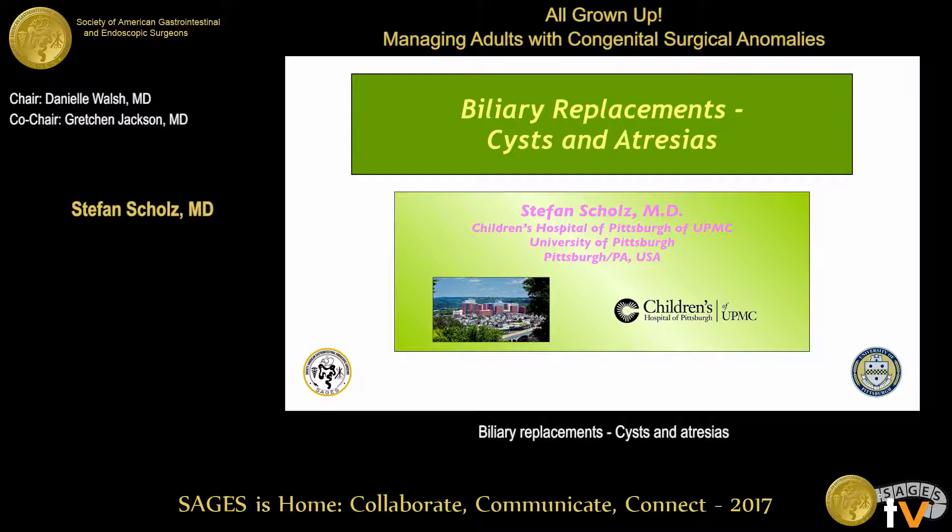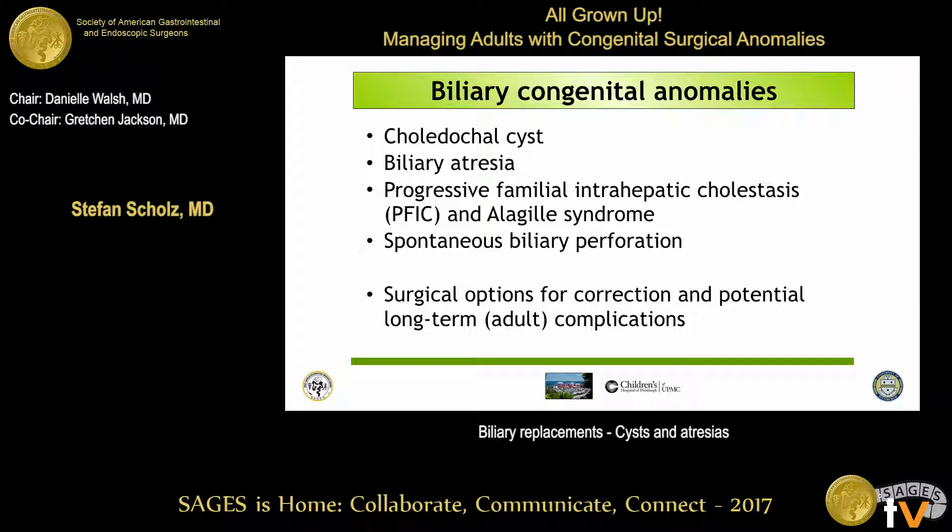Good morning. This is a complex topic — many of those patients actually won't reach adulthood except at specialized centers. Nevertheless, these are the anomalies we'll see. We usually correct choledochal cysts, which may be the most relevant, biliary atresia, and some other rarer diseases which are often treated in liver transplant centers later, but some of those patients may actually reach adulthood following surgery they received as an infant.